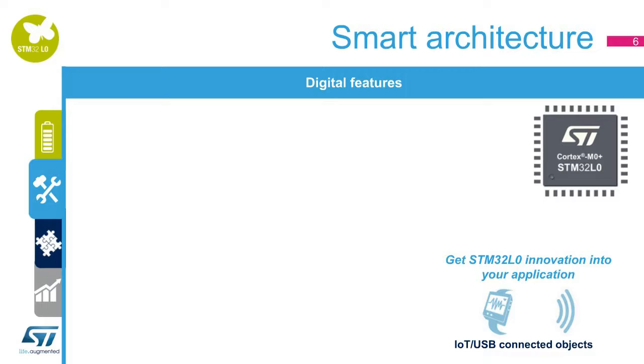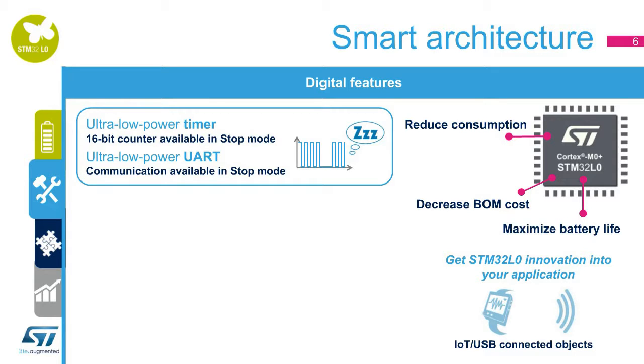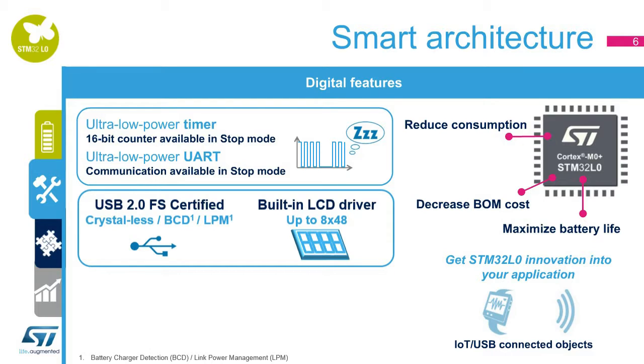The STM32L0 is also the right device for IoT, remote controllers, and accessories — applications very sensitive to BOM cost, PCB size, and battery lifetime maximization. The STM32L0 series hosts a low-power UART with wake-up capability and a low-power 16-bit timer counter. Users can keep counting time in stop mode using only 440 nanoamps with full RAM retention. The series also offers a built-in LCD driver and a USB 2.0 crystal-less interface supporting battery charging detection and link power management features.